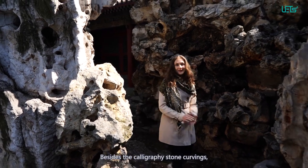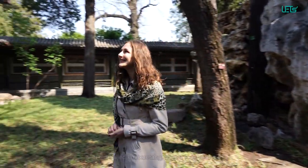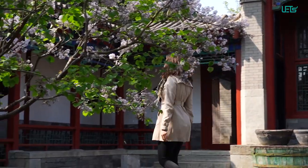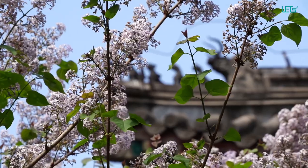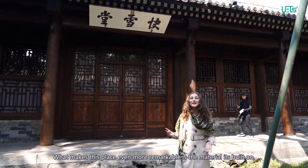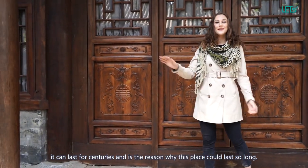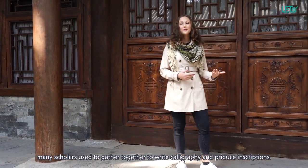Besides the calligraphy stone carvings, Emperor Qianlong also built a very special hall which is called Quai Shuetang. Have a look with me. What makes this place even more remarkable is actually the material it's built with. This material is called Golden Nanmu and it can last for over centuries — it's the reason why this place lasted for so long. Right inside this place, many scholars used to gather together to write calligraphy and to produce inscriptions.